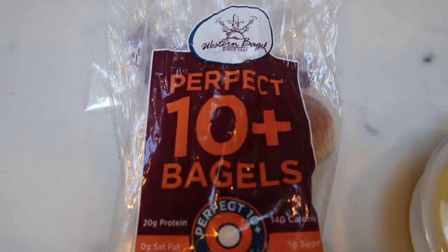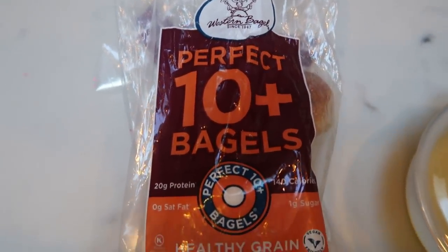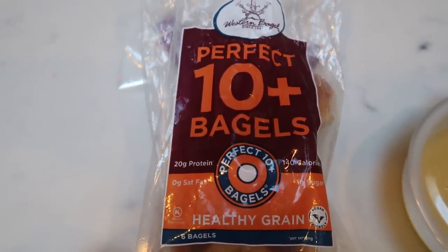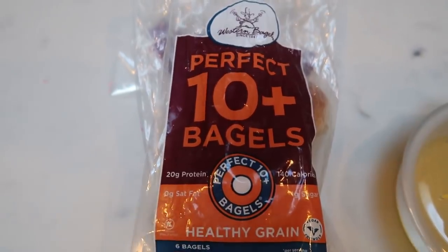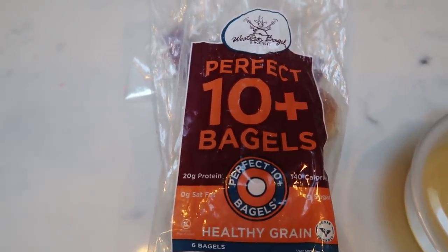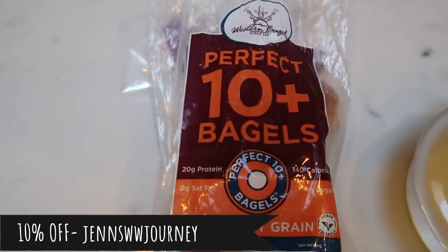Make sure that you order Western Bagels — they are amazing. They also have small little baglets, which are smaller bagels for one smart point. They're great as just a side to eggs and bacon, or you can make little mini bagel sandwiches, whatever you want to do with them. They're awesome.